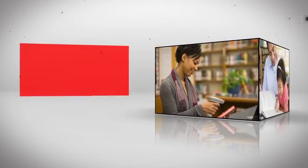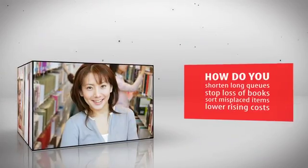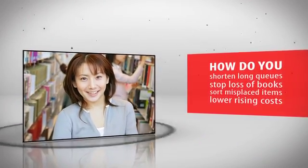How do you create a library built to exceed expectations? How do you shorten long queues, stop loss of books, sort misplaced items, lower rising costs? How?